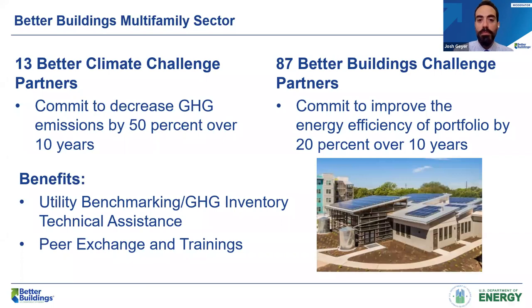Today's webinar was organized by the Better Buildings Multifamily Sector, a partnership between the U.S. Department of Housing and Urban Development and U.S. Department of Energy. The Multifamily Sector features two goal-based challenges: the Better Buildings Challenge asks partners to commit to improve energy efficiency by 20% over 10 years, and the Better Climate Challenge calls on organizations to commit to reducing portfolio-wide greenhouse gas emissions by at least 50% within 10 years. We provide technical assistance, peer-to-peer exchange, and a national platform demonstrating partners' leadership in addressing climate change. If your organization is interested, please contact me via email.